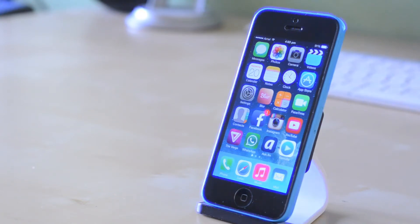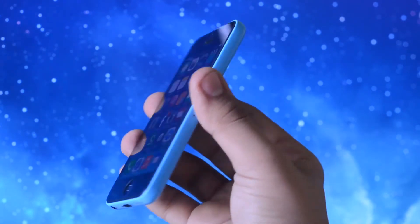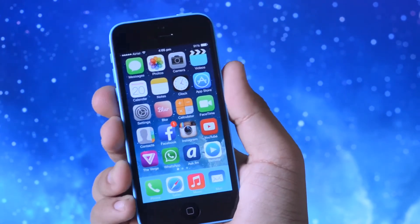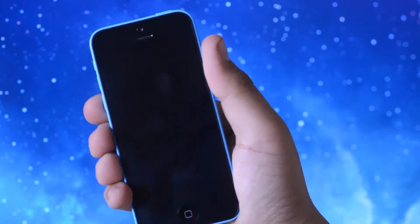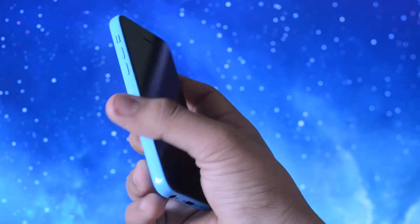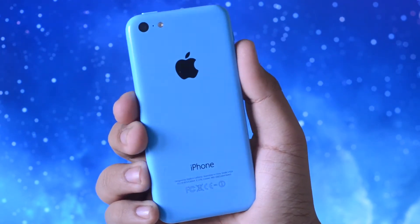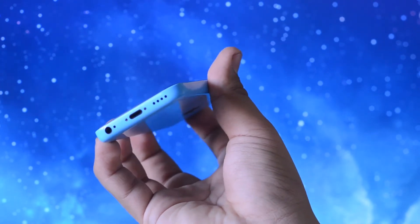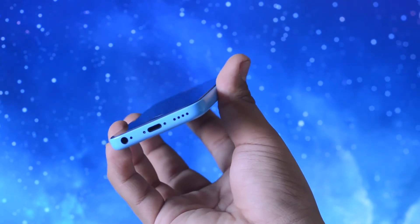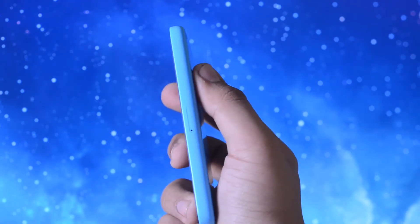Now taking a look at the build quality of the device, when I did pull it out of the box I was pleasantly surprised. Now even though Apple has claimed that this is plastic — and it's basically true, you can tell that this is a plastic device — it is constructed entirely out of polycarbonate besides for the front digitizer of course. At the back though you can see that this is really really nice, it actually feels very nice in the hand and very different from what I expected it to feel.